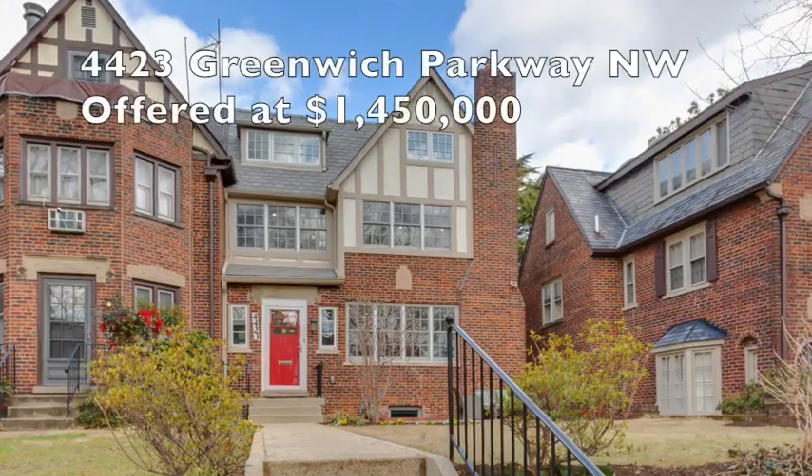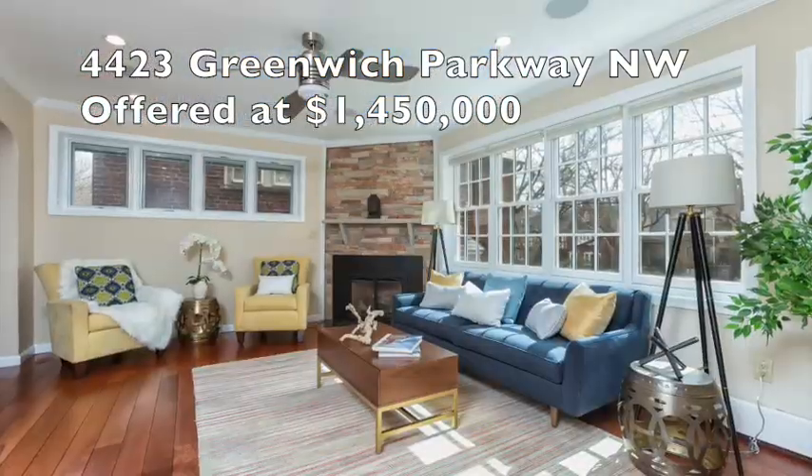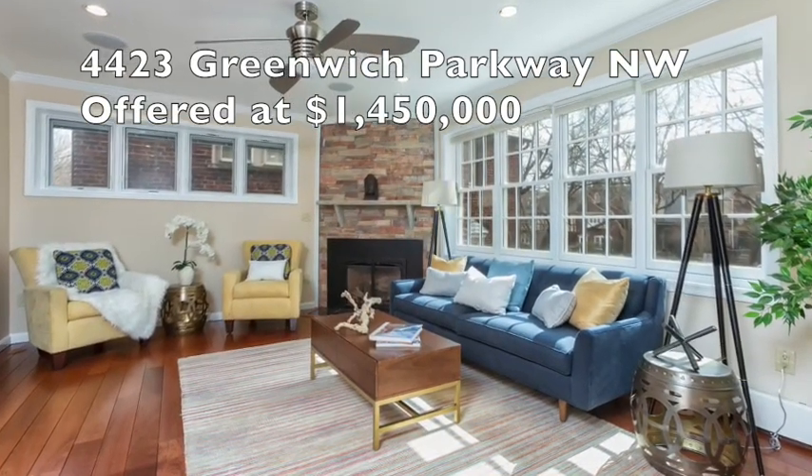Over to Greenwich Parkway: a four-level, all-brick townhome with six beds, five and a half baths, a two-car detached garage, and renovated throughout.